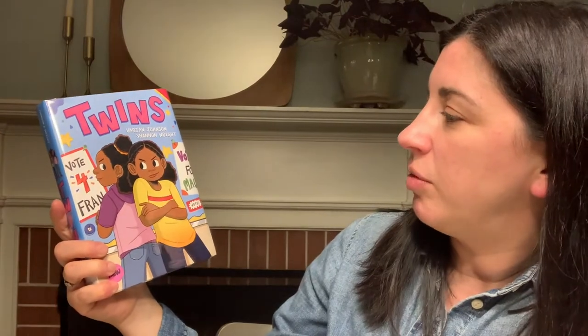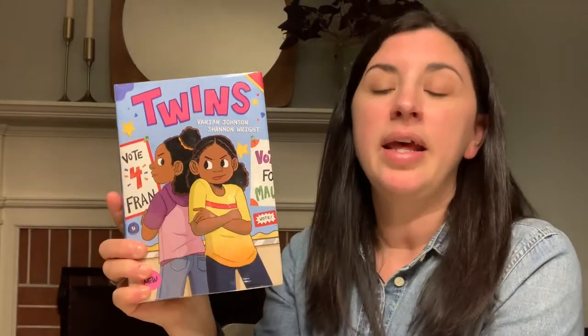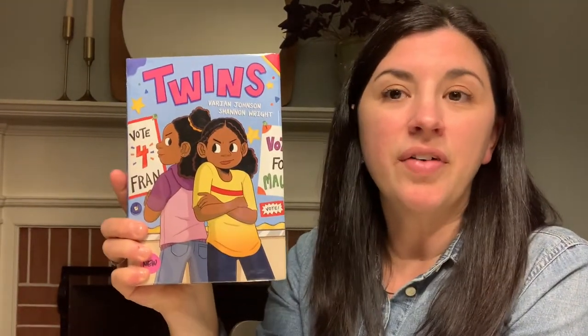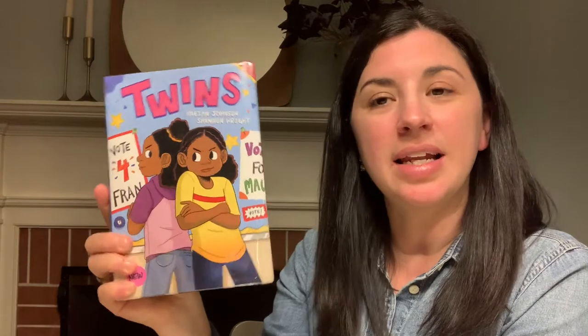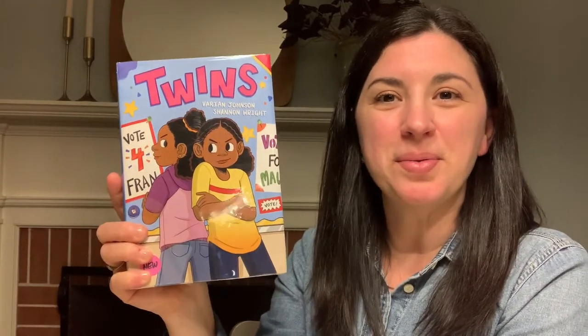Twins by Marian Johnson and Shannon Wright is about two identical twins who are starting sixth grade. They've always done everything together until this year. It follows them through the trials of middle school and developing their own identity and personalities and becoming independent. So this one looks great too.